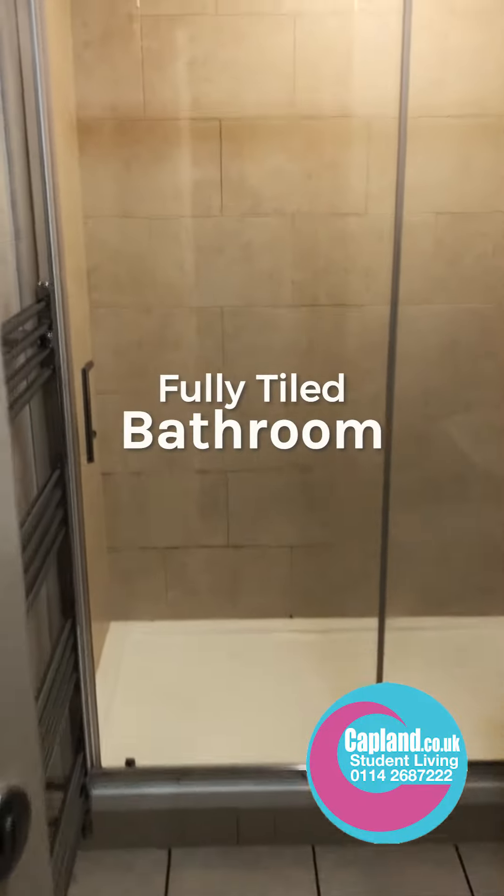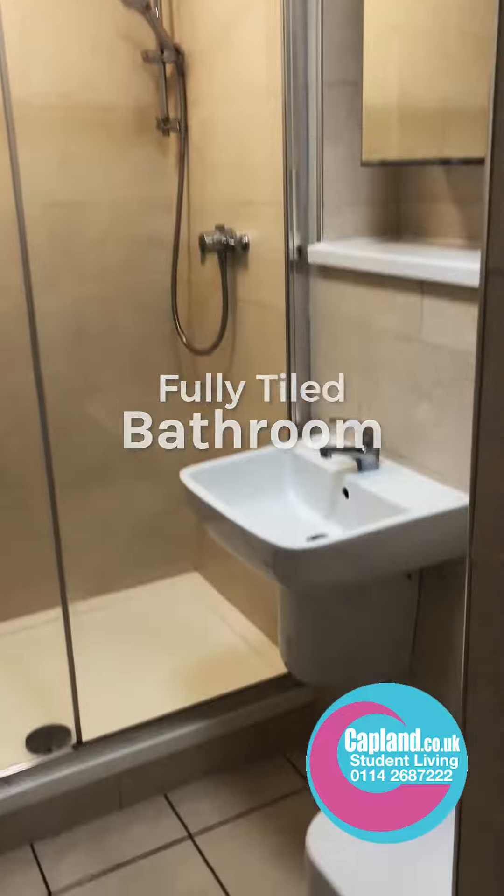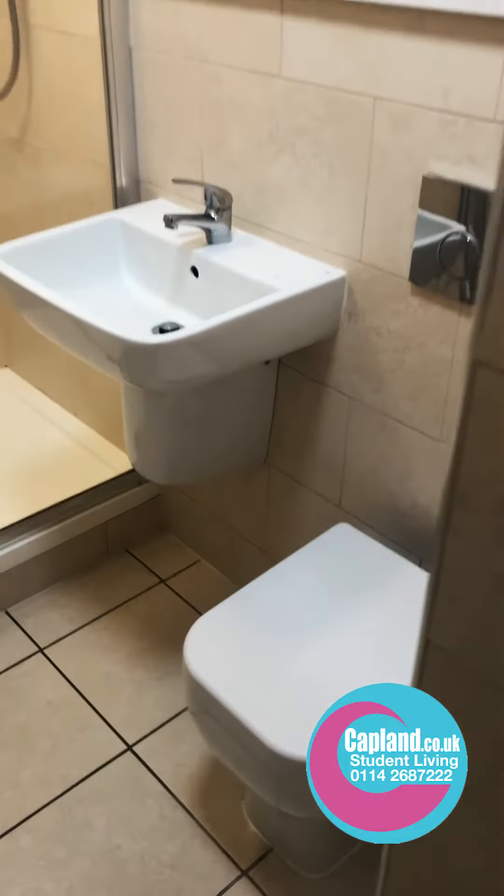There's the washer dryer right there and the boiler's just above it. In here we have the shower room — really nice big large shower, fully tiled, a sink and a loo. That's a really nice bathroom.